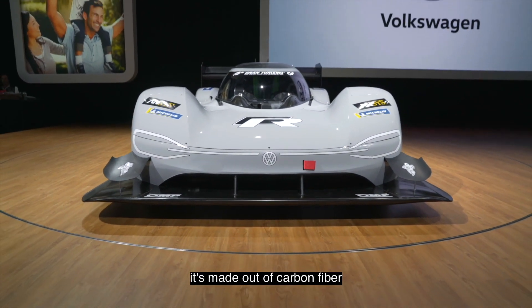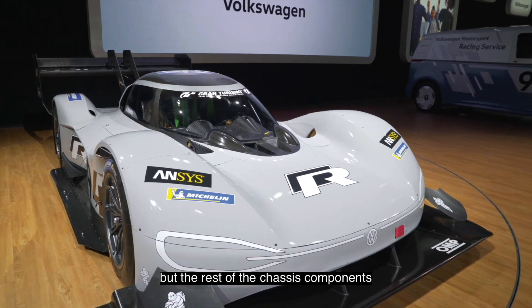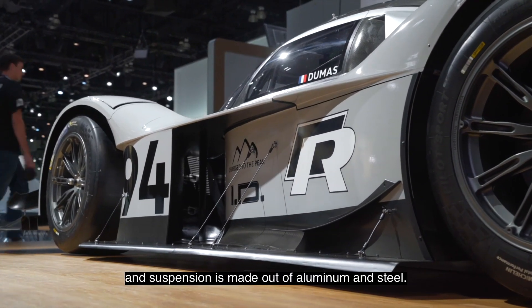The monocoque is made out of carbon fiber, the aero package and bodywork also. But the rest of the chassis components and suspension is made out of aluminum and steel.